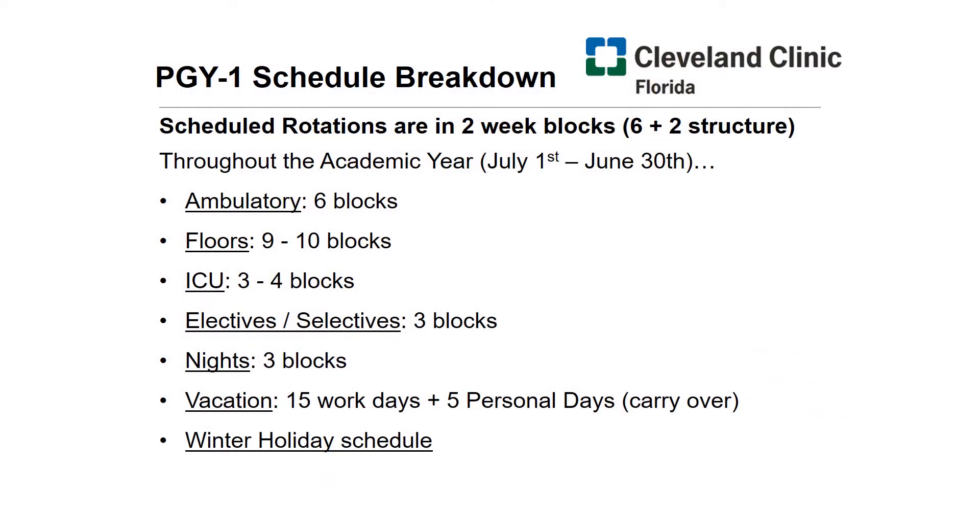Let's take a look at the schedule. Our rotations use the X plus Y system. In our case, it's a 6 plus 2 structure to balance out the combination between inpatient and outpatient rotations. Our blocks are organized into two-week blocks. A notable aspect of our program is the lack of a 24-hour call, which we have substituted with the day float and night float system.